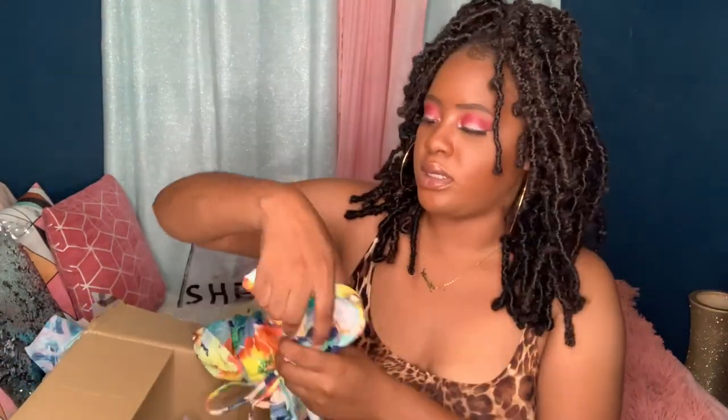Oh, and this two-piece actually comes with a hair tie! In Jamaican terms we call it a 'skonji' — however you pronounce it. You can put it in your hair or wear it on your wrist, however you feel like wearing it. It's a nice little bonus that comes with the set.